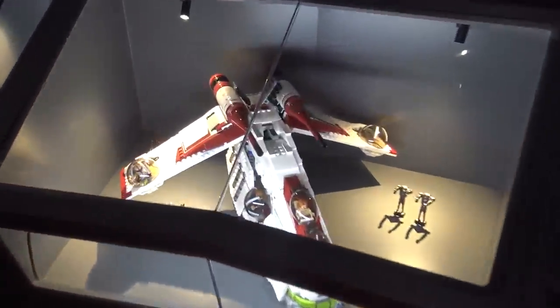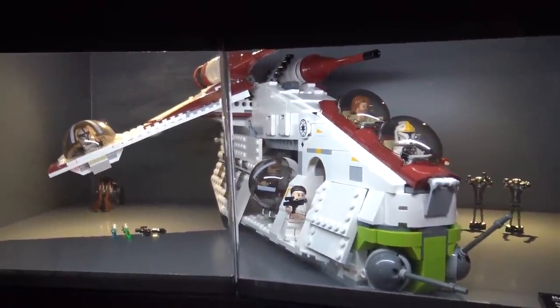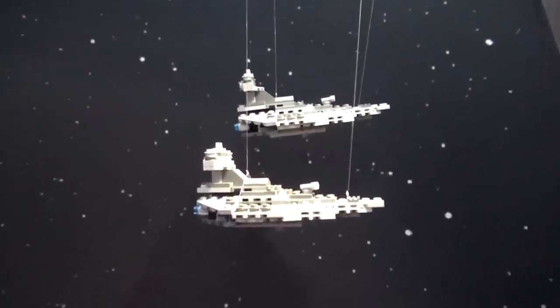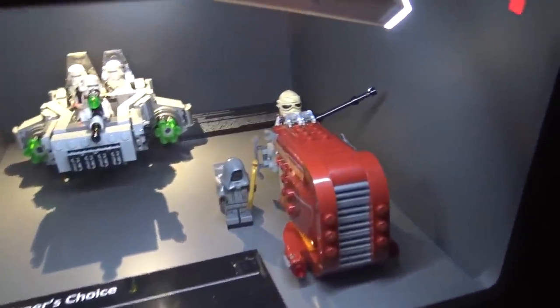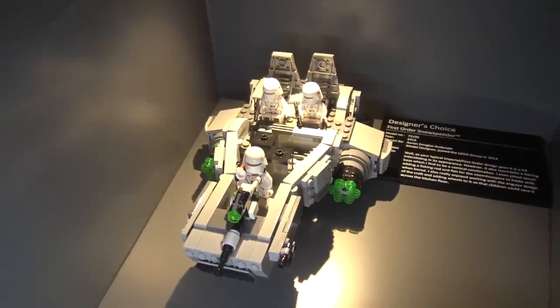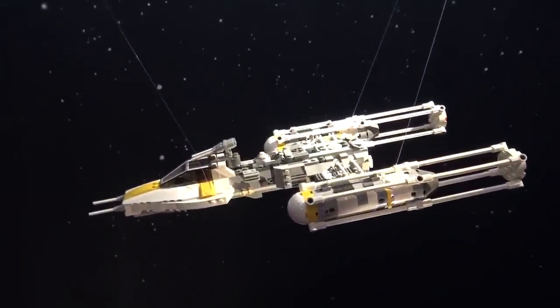Here is the Republic Gunship from 2013 — something we've had a few different versions of over the years — with minifigures already in the cockpit and turrets. Just a fantastic looking set. Going back up above, you again see some very small micro scale building, almost like a forced perspective idea as you look out the window, as if these are really far off in the distance. Coming back down to the glass panels, we've got the Raze Speeder and the First Order Snow Speeder — somewhat newer sets from 2015 from the newer movie trilogy. LEGO has leaned heavily into all of that and released as many products from those new movies as they could.